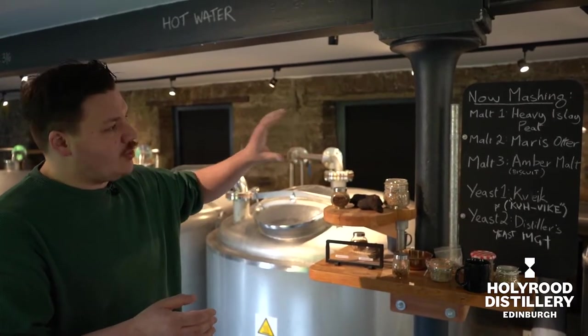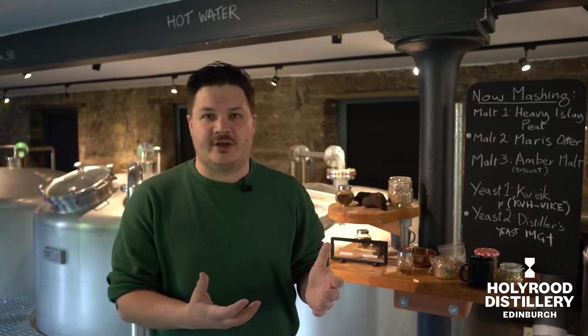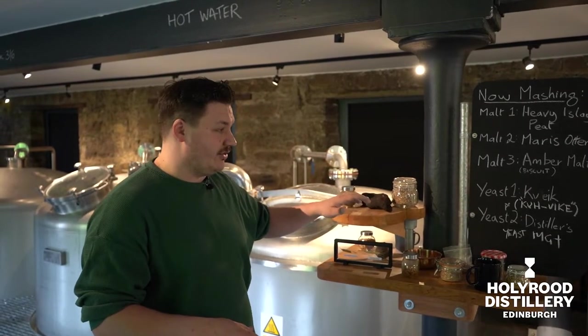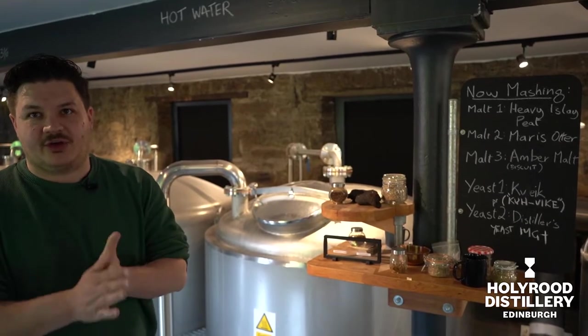You've got three quite heavy flavours there — cereal-y, malty, biscuity. And we want to brighten that up by adding in the fruit. And then we also use the distiller's yeast in this one, which is MG+, which is adding our creaminess to the underlying flavour of it.